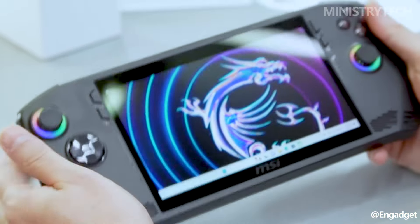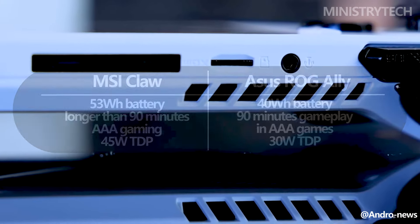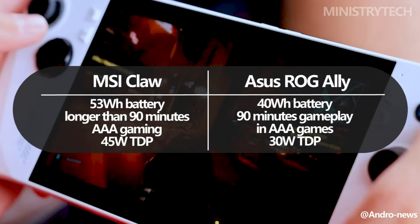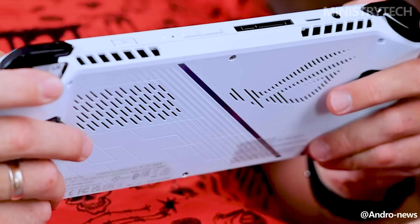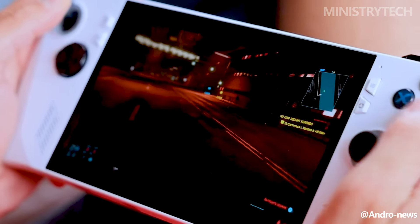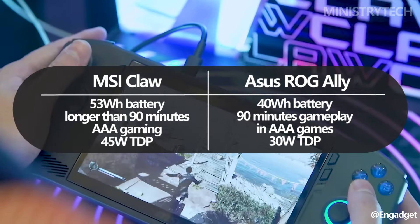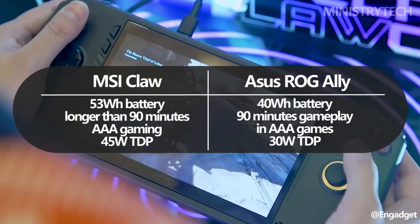During our evaluation, one of our main concerns with the ROG Ally was its short battery life. With a 40-watt-hours battery, we discovered that it could only last for roughly 90 minutes of gameplay in a AAA game. Performance varies naturally according to the game, with less demanding indie titles running a little bit longer on the handheld, but it doesn't help if you want to play titles like Cyberpunk 2077 or Starfield. The MSI Claw has a significantly larger 53-watt-hours battery, which should mean longer battery life. In our opinion, any AAA game lasting more than 90 minutes is a success.